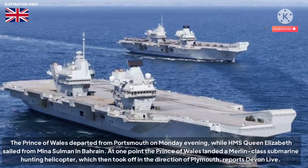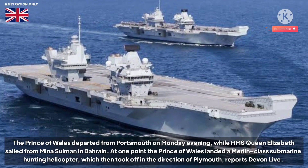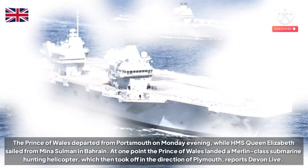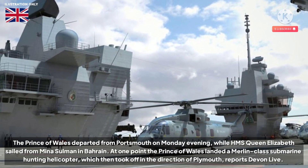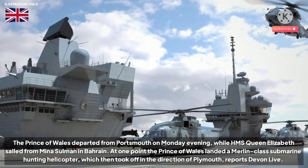The Prince of Wales departed from Portsmouth on Monday evening, while HMS Queen Elizabeth sailed from Mina Sulman in Bahrain. At one point the Prince of Wales landed a Merlin-class submarine hunting helicopter, which then took off in the direction of Plymouth, reports Devon Live.